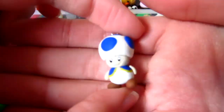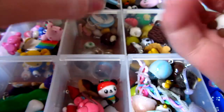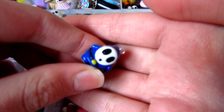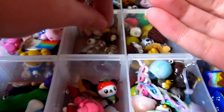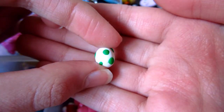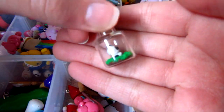Then I have Mario stuff. So I have Toad and he's really bad, Shy Guy, Goomba I think it's called, the little Yoshi or Yoshi egg, and then some bottle charms which failed.